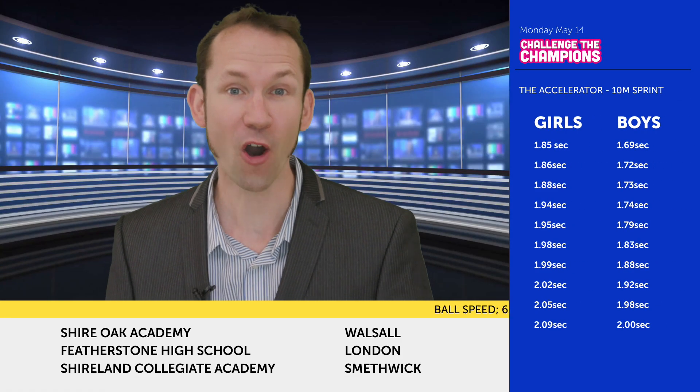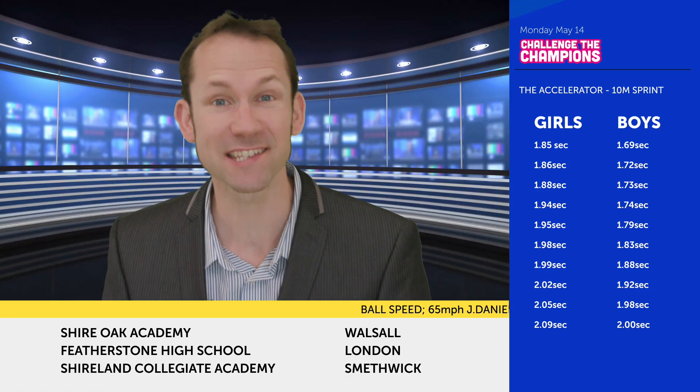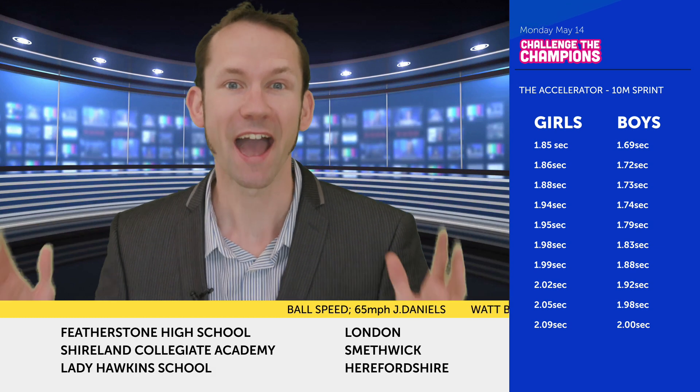Welcome to Challenger Champions. We've been at Highfield School today. Let's head over there to see what's been going on. Cami, how's the day been?